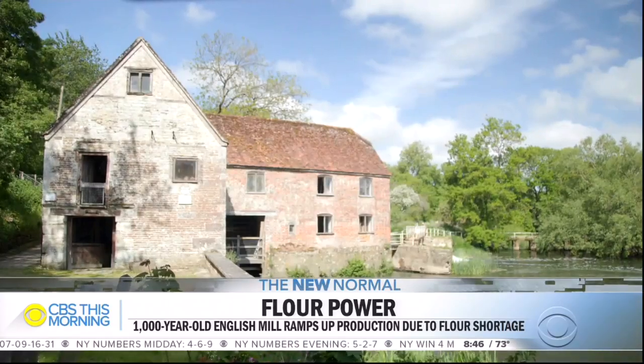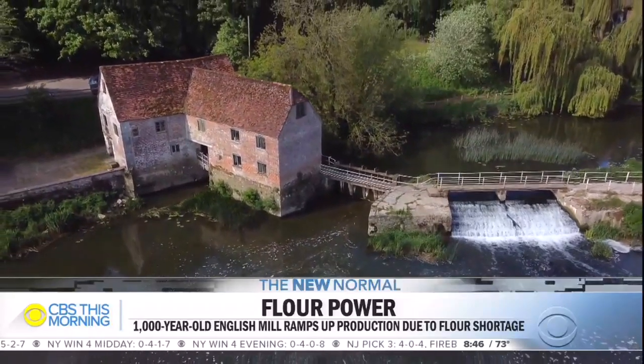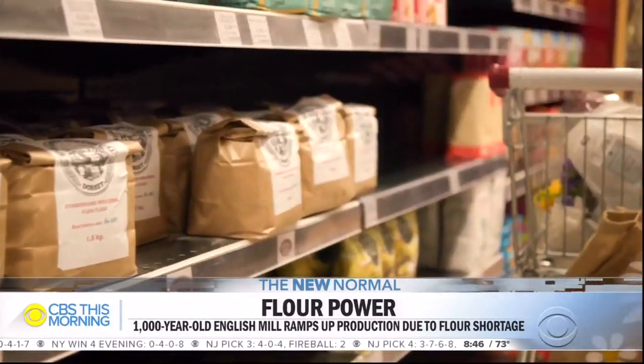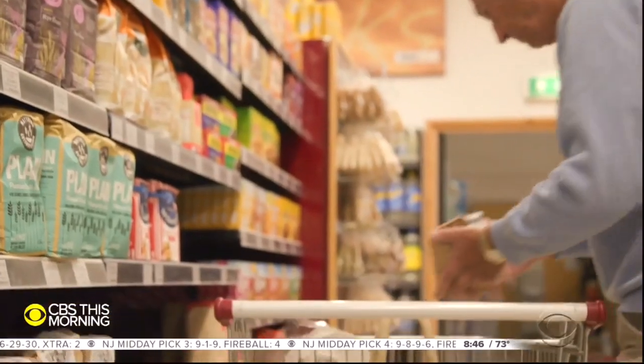Add to that list the coronavirus lockdown. So how important is the mill today? Ask a local shopkeeper. Wow, blimey. It's made a massive difference. Store manager Adam Vincent says folks drive for hours around to get their hands on this white gold dust.